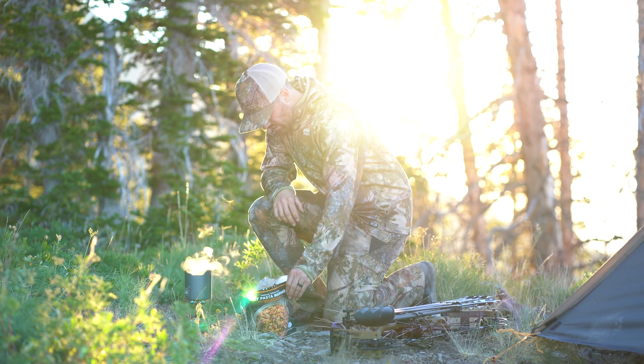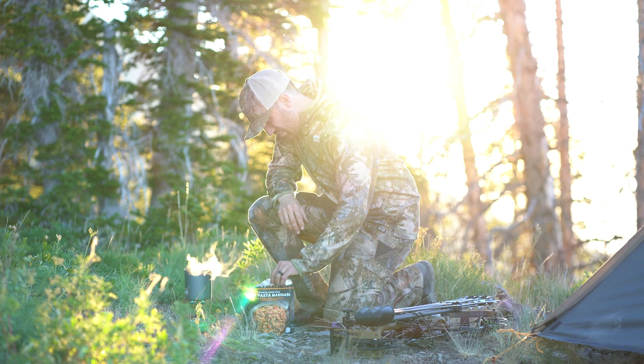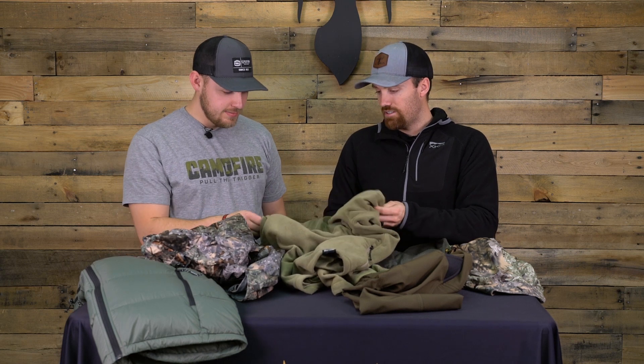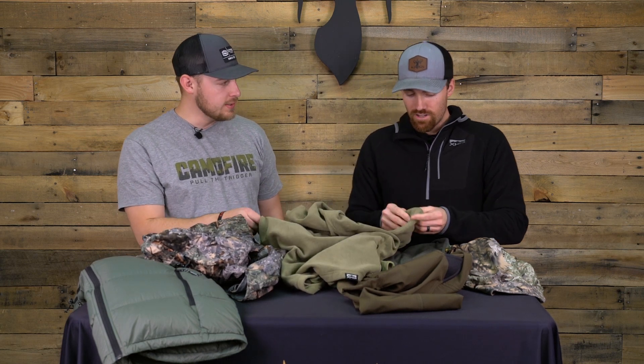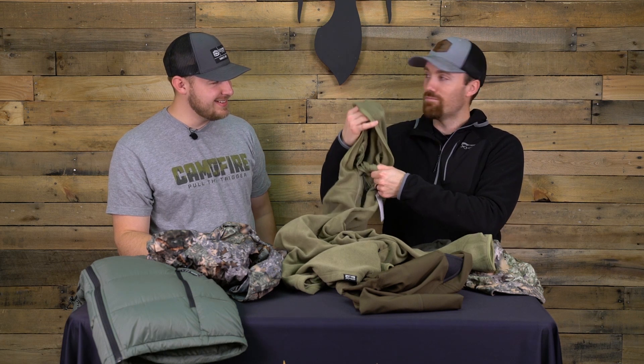The next piece I put over the top of the Elevation Quarter Zip is our new XKG Covert Hoodie. This is one of those pieces you honestly have to feel in person — super soft and super quiet. Unbelievably quiet. And with that, it also has a built-in face mask, so when you forget your other face covering, you can just throw your little mask on. It's very fitting for the times.